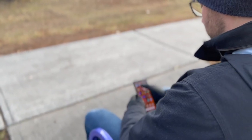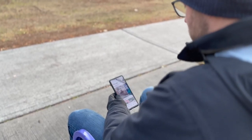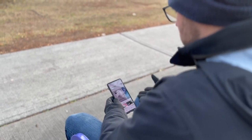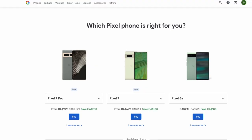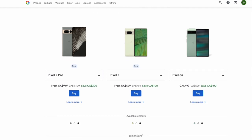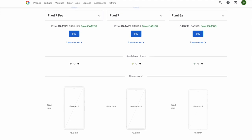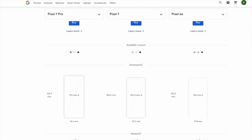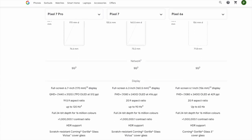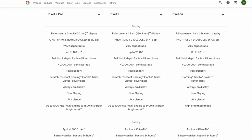The Pixel 6a came out in late July last year as a budget alternative to the Pixel 6. I reviewed the Pixel 6 a year or so ago and really liked it. Since then we've seen the release of the Pixel 7. The current prices on the Canadian Google Store show the Pixel 6a for $499 while the Pixel 7 is on sale for $699. So where does the Pixel 6a fit in exactly — is it a value phone under $500, or should one find the extra $200 and get the 7?